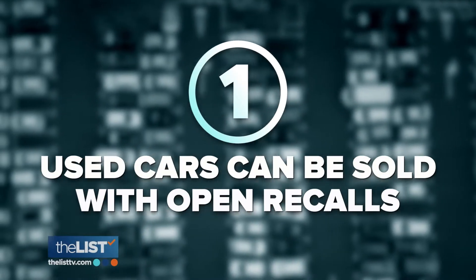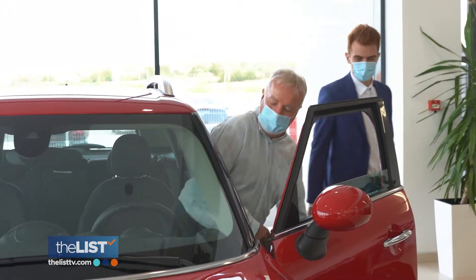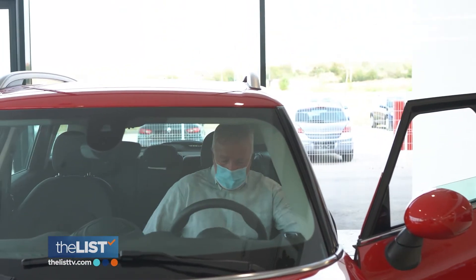Let's start by defining the problem. Used cars can be sold with open recalls. A dealership, a car lot — they can sell you a car with a known safety defect that's been recalled and not have to fix it first, and not even have to warn you about it in the vast majority of states.